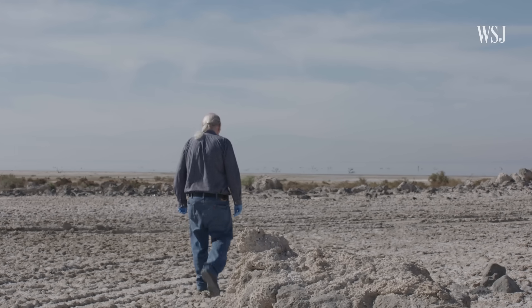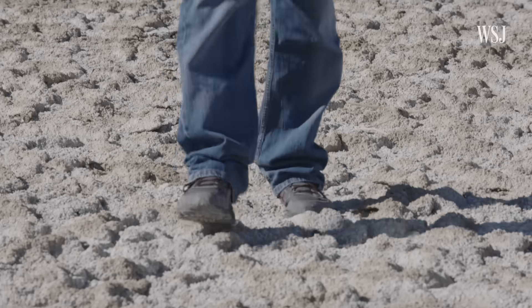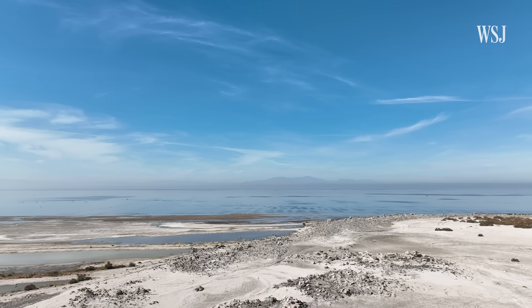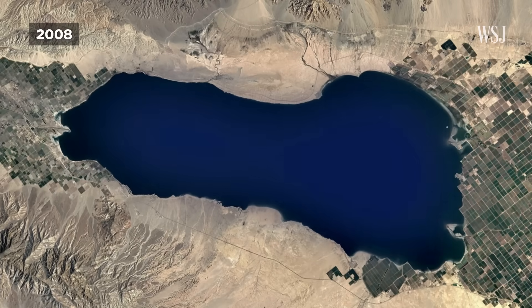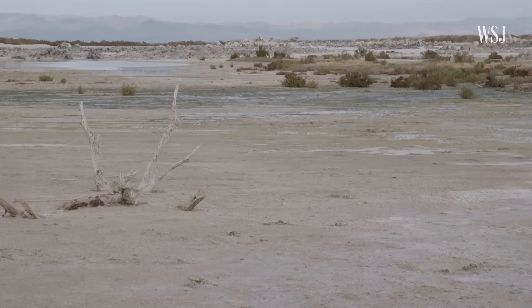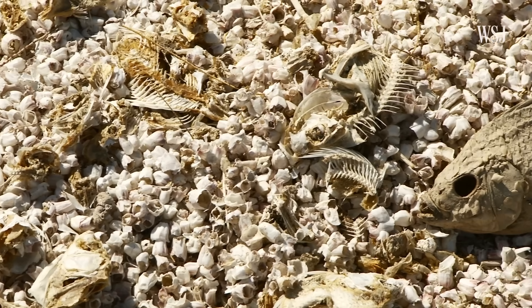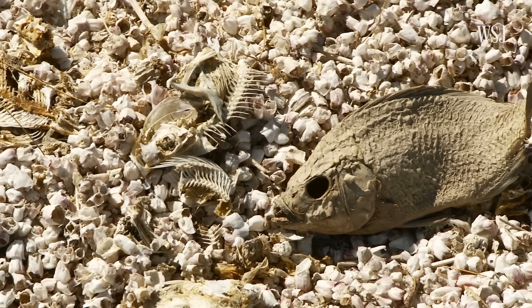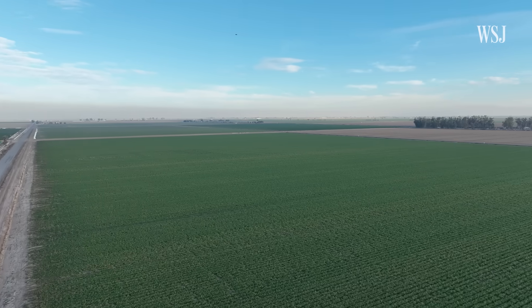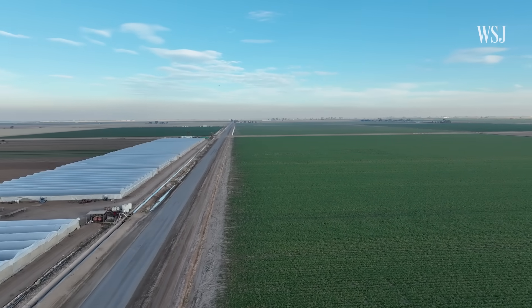The drying Salton Sea itself makes extraction even more difficult. Ten years ago, the water was up to the edge of the volcano and it's now receded off into the distance. Since 1999, the Salton Sea has shrunk by more than 30 percent. The receding shorelines, fueled by drought, have decimated the region's ecosystems and exposed more than 30,000 acres of toxic lake bed. The current sea, which formed in the early 1900s, has been maintained largely due to agricultural runoff, but associated with that runoff are pesticides and fertilizer components.